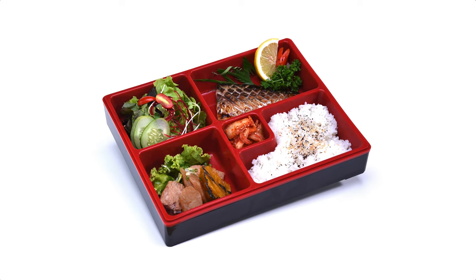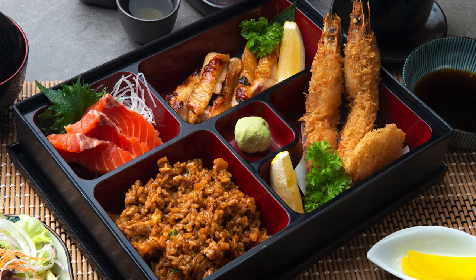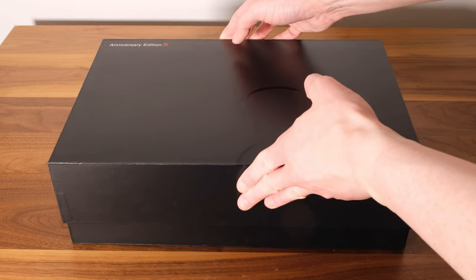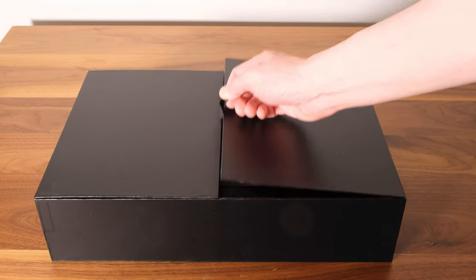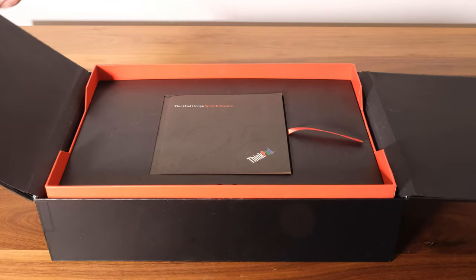I've heard that the original ThinkPad creators referenced a bento box in its design, so the ThinkPad 25 ships in packaging that, if you squint, kind of resembles a bento box. My favorite part of the box is that the inner red section rises up as you open the double lid.